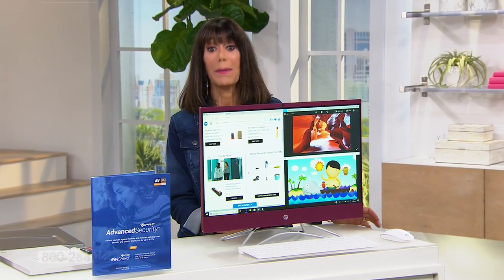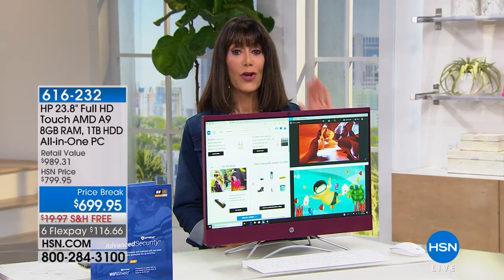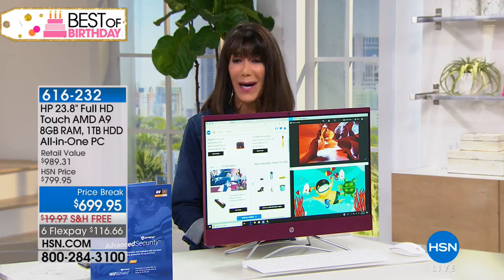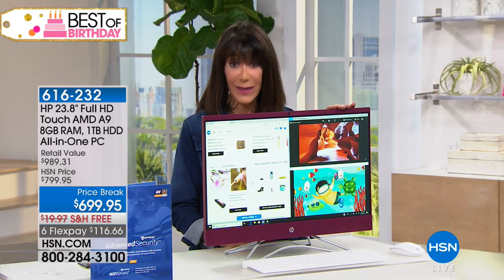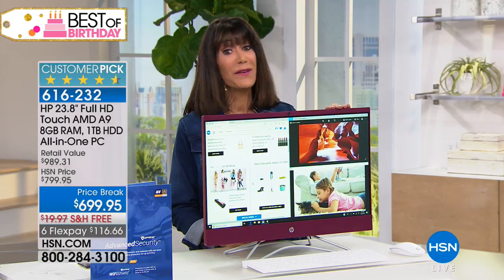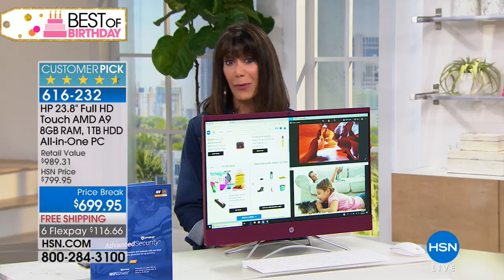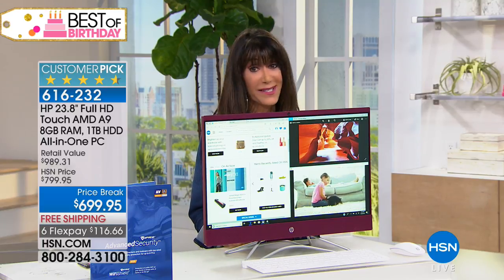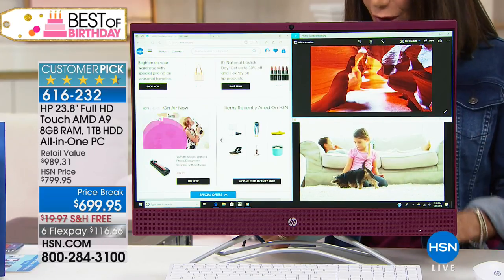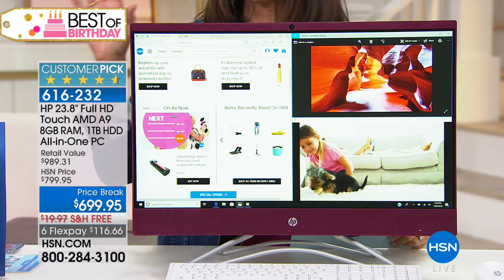Hi everyone, thank you for joining me. My name is Bobbi Rae Carter. It's been a great hour of electronics. I have the very last all-in-one — 'last' is the operative word here — with a very limited quantity from HP. Touch-enabled, with incredible bells and whistles: 8 gigabytes of RAM, one terabyte hard drive. Color choices are phenomenal — it's almost a $1,000 value, today $699.95, coming with almost $440 worth of software and services.